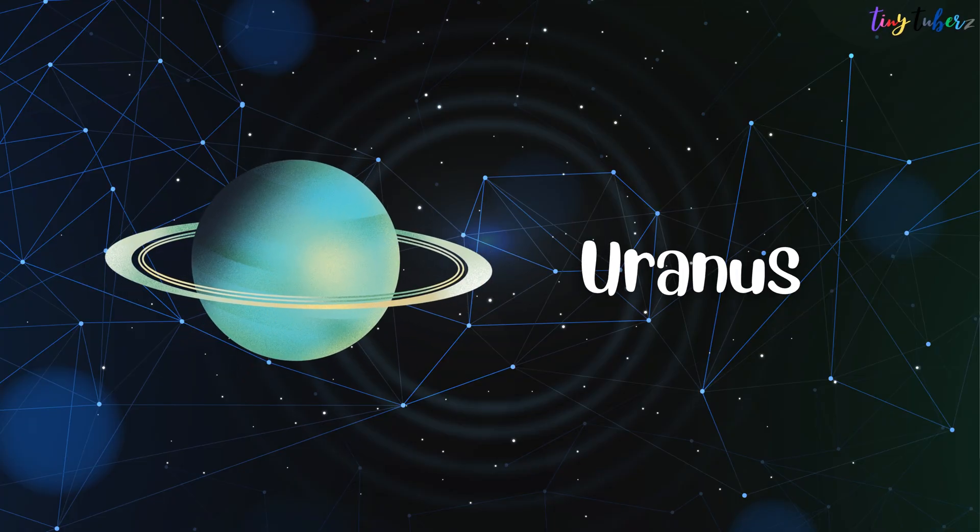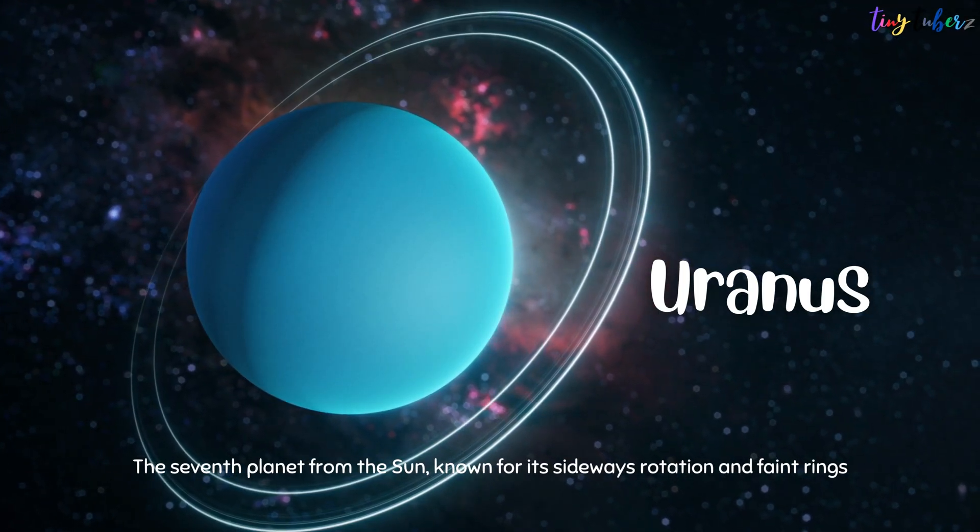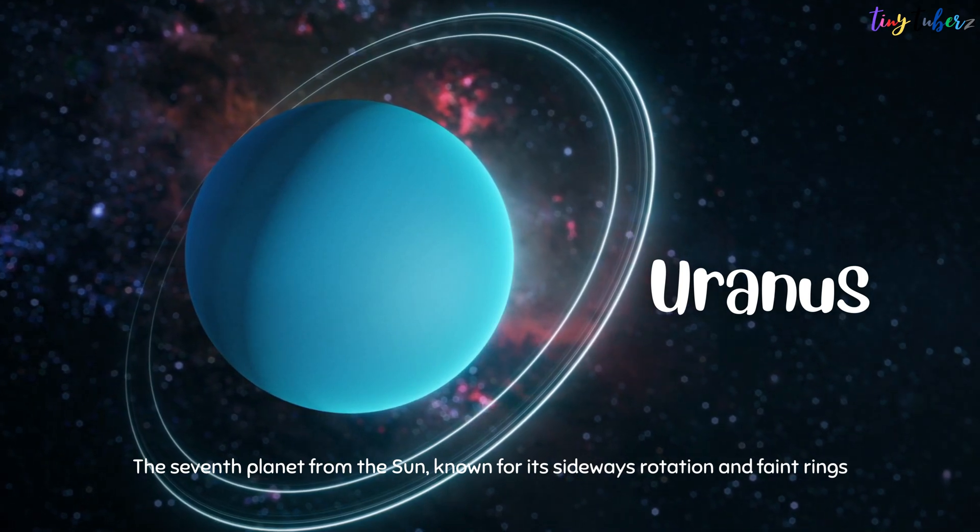Uranus is the seventh planet from the Sun, known for its sideways rotation and faint rings.